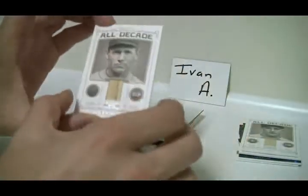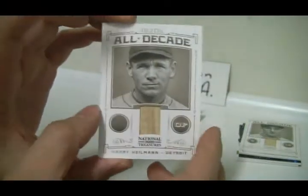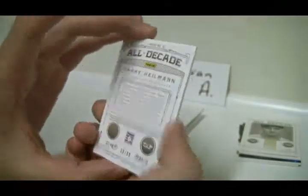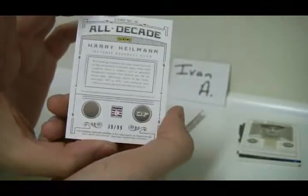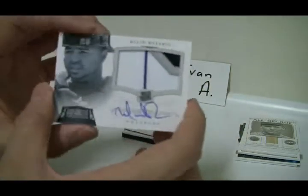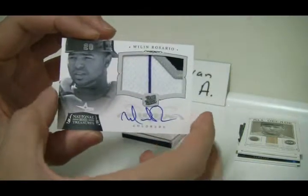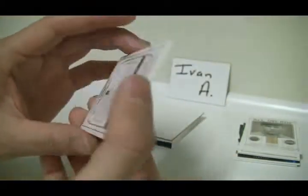Followed by another Bat Relic — Harry Hellman. A couple of Detroit players. Number 30 of 99. Getting down to it here, we've got a nice patch of Willen Rosario — Patch Auto Relic. Number 97 of 99.